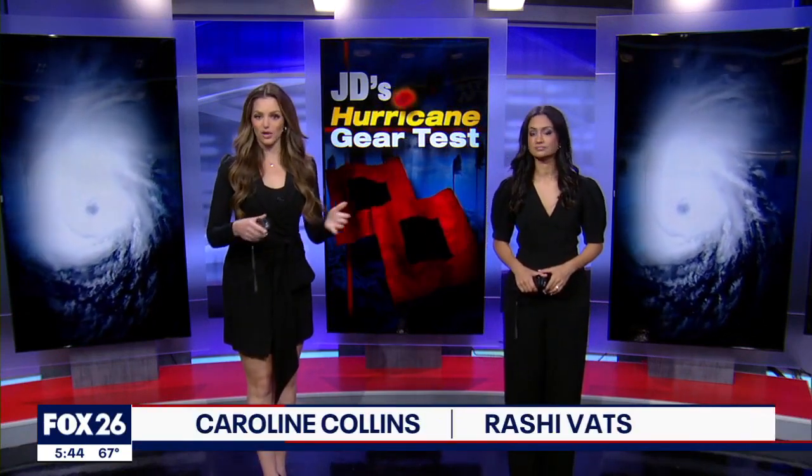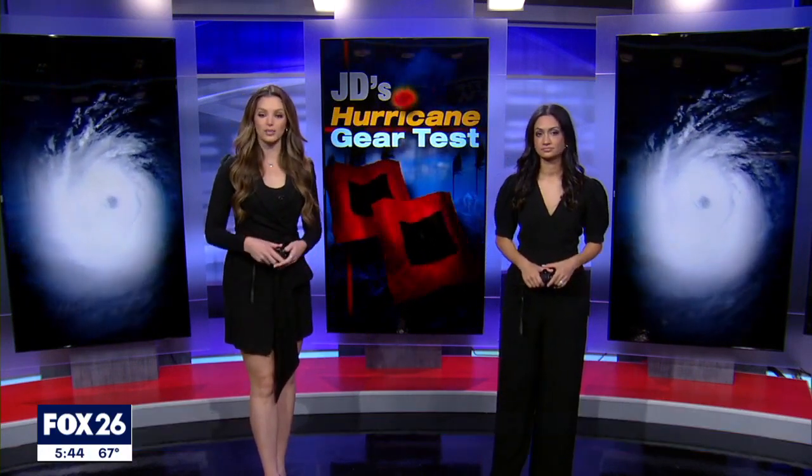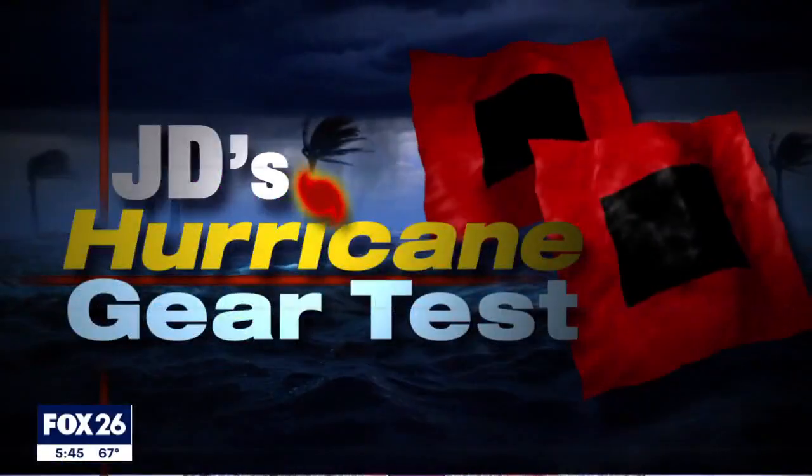Today is the official end to hurricane season here in Texas. This year on the Hurricane Gear Test, meteorologist John Dawson reviewed many products you could consider for your hurricane supplies, but today he wraps up the season with a recap of the basic requirements of a hurricane kit.